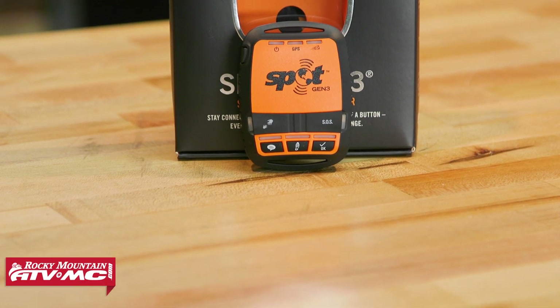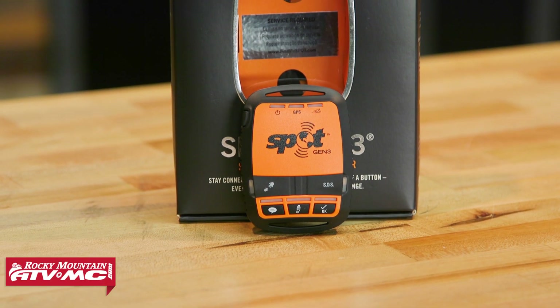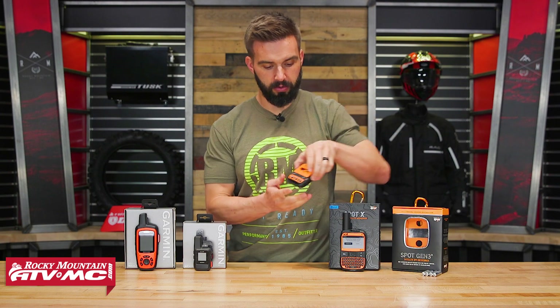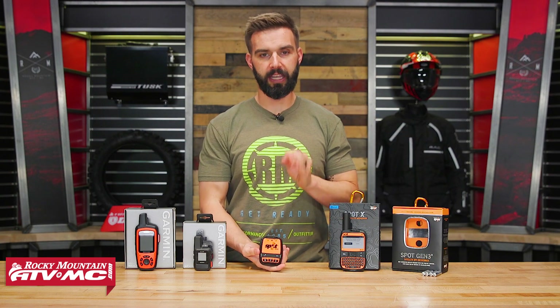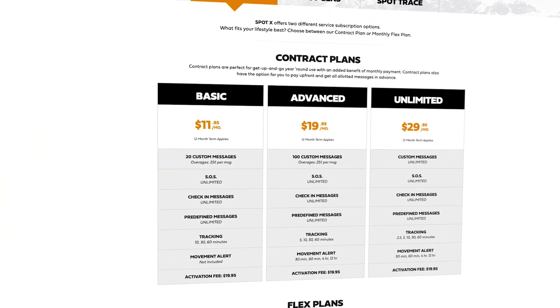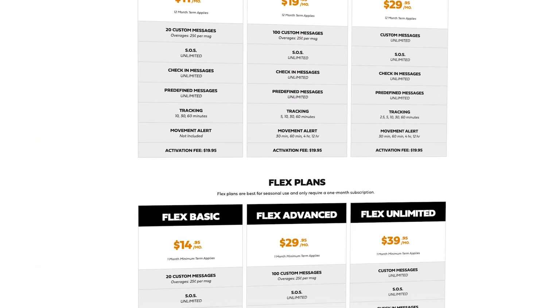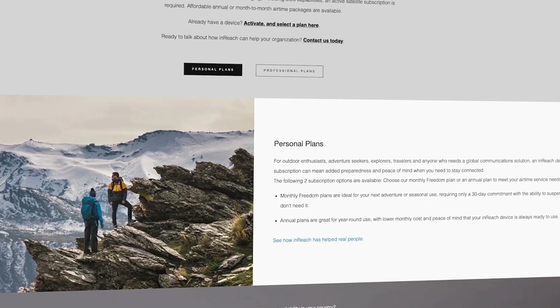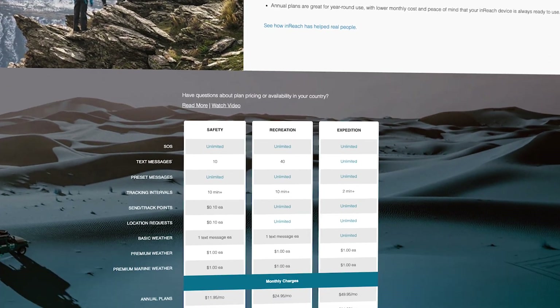The first one is the Spot Gen 3. The Spot Gen 3 is priced at about $150 and is your most basic communicator — it's just going to be one-way communication. Before you go out and use any of these, each one requires a subscription. You can do a fixed price for a year, which is a contract, or a freedom plan, which will be a little more expensive. Just go to their websites — it's very simple to sign up, create your account, and you'll be good to go.